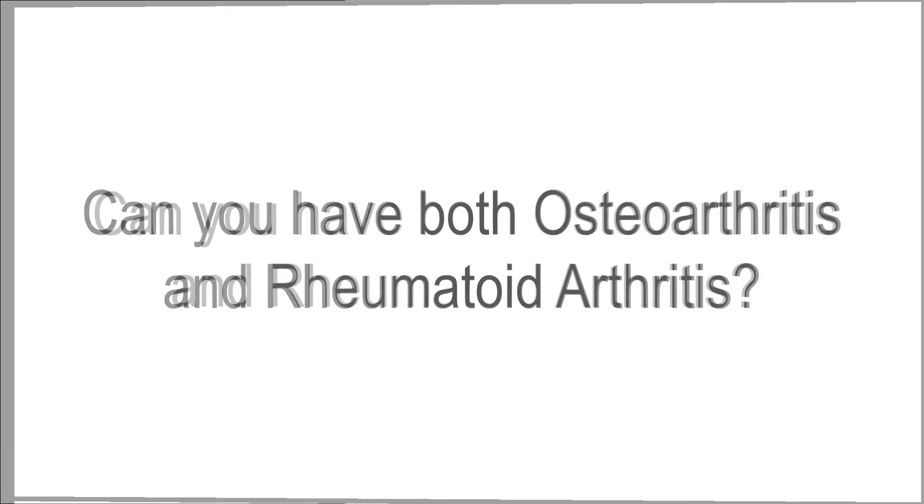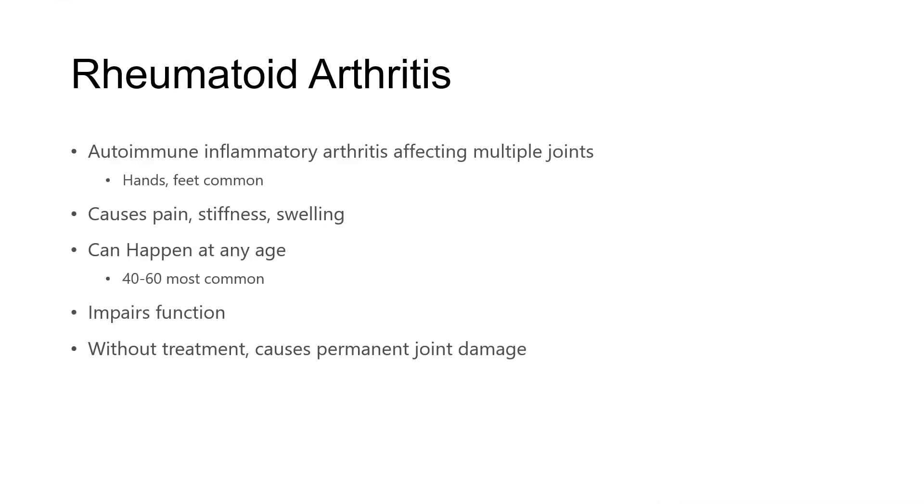So how can you tell the difference? Rheumatoid arthritis, by brief review, is an autoimmune inflammatory arthritis which affects multiple joints, with hands and feet being most common. It causes pain, stiffness, and importantly, swelling.